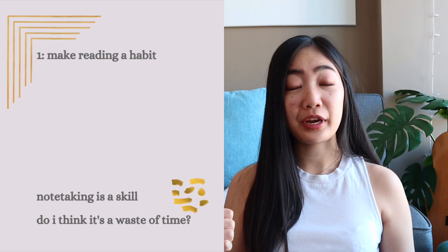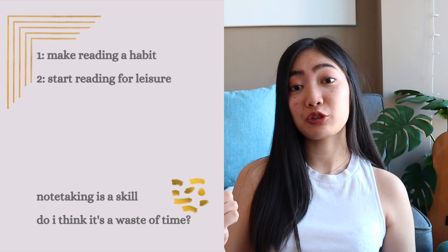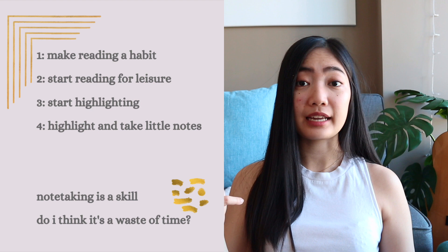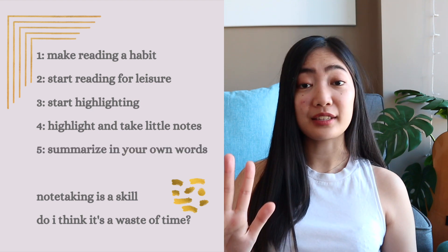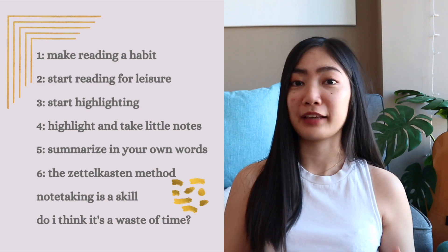I don't use the Zettelkasten method, at least not yet. The way I see it, there are six stages. Phase one is create the habit of consuming content. Phase two is start reading for leisure. Phase three is start highlighting. Phase four is highlight and take little notes. Phase five is summarize in your own words. And phase six is the full Zettelkasten method. That's my road map, at least.